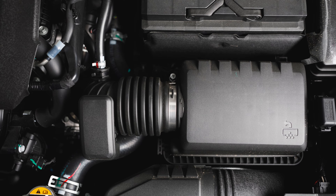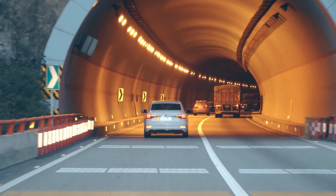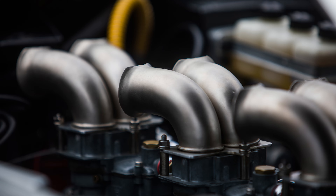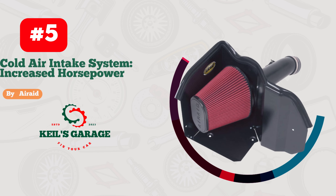The durable construction guarantees long-lasting reliability. With Randell Racing, your Tundra will roar with authority, turning heads wherever you go. Upgrade your ride and experience the exhilaration firsthand.